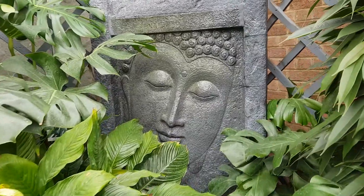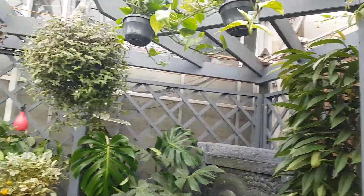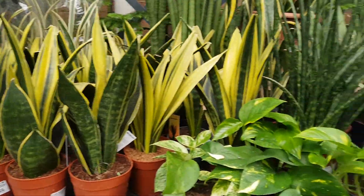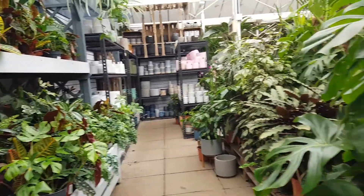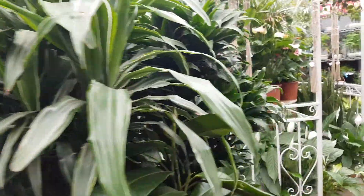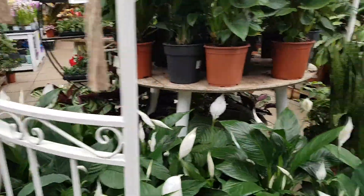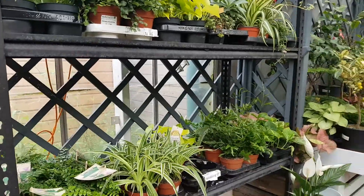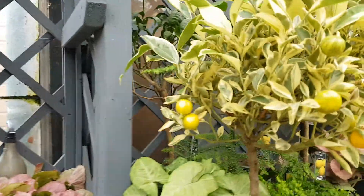Yes, I would like to have that in my garden. All these lovely plants here — tropical plants.